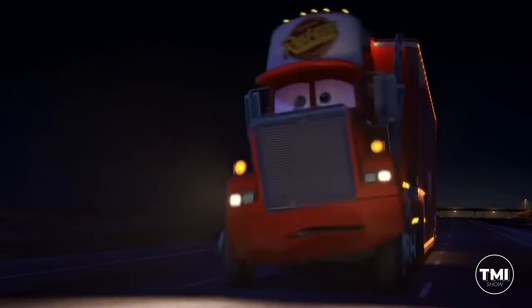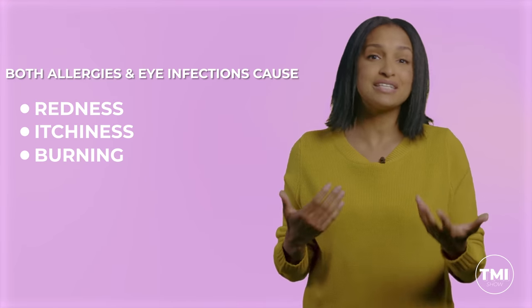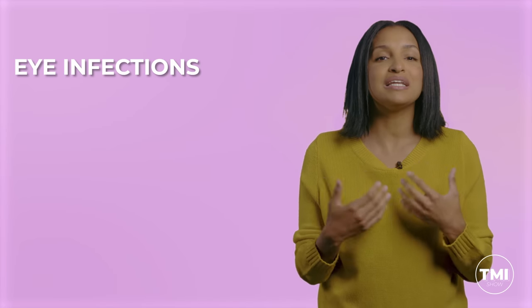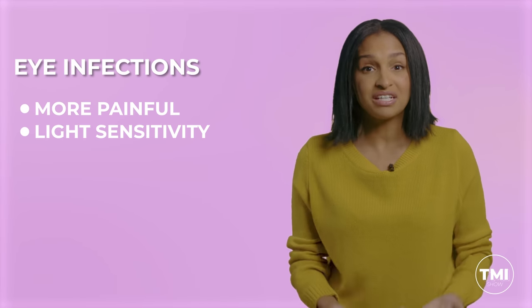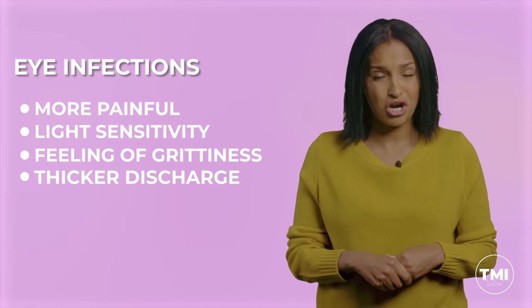If your eyes are looking like a long-haul trucker trying to make it to Amarillo before dawn, it's time to talk to your doc to find out what's going on. In general, eye infections have a longer list of symptoms than allergies. They both cause redness, itchiness, burning, and sometimes clear, watery discharge — you and I call them tears. But infections are more likely to be painful, make you sensitive to light, have a gritty feeling, and can sometimes produce a thicker or more mucousy discharge. The bottom line is, if you're in pain and you're more than teary, it's probably an infection.